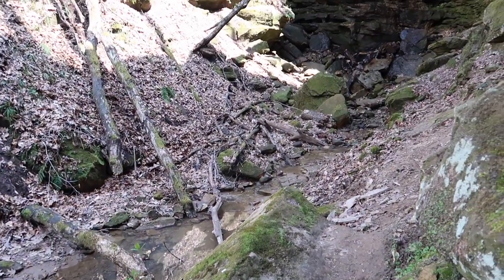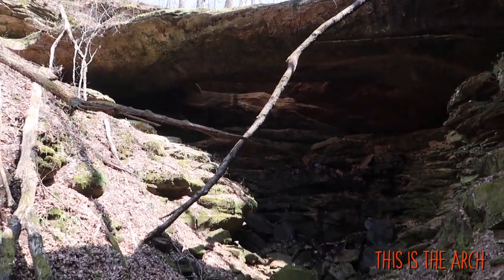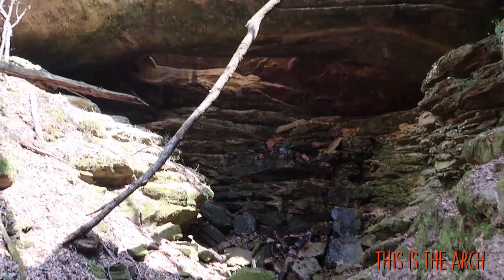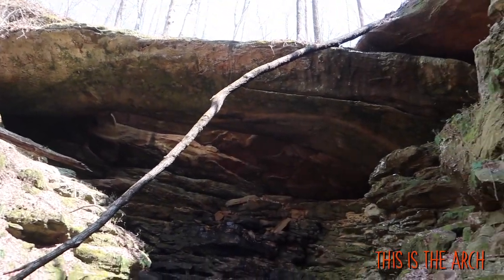All right folks, we have made it to the arch right up there. Now I'm going to fly my little drone through it, because that's why you have a drone.